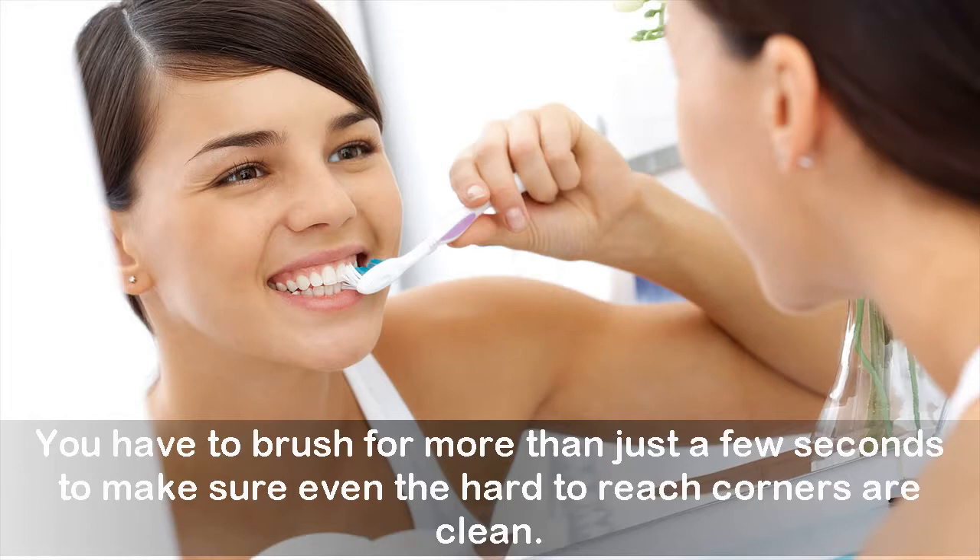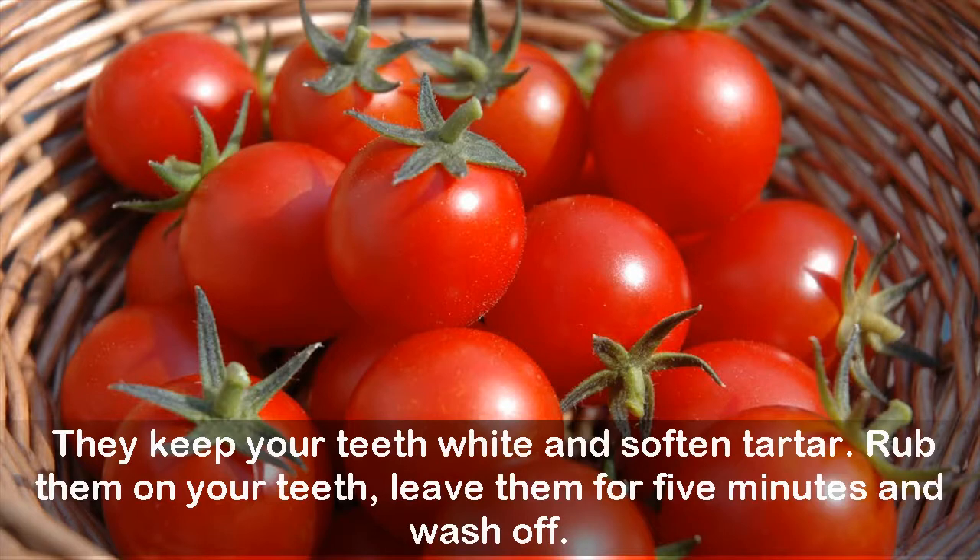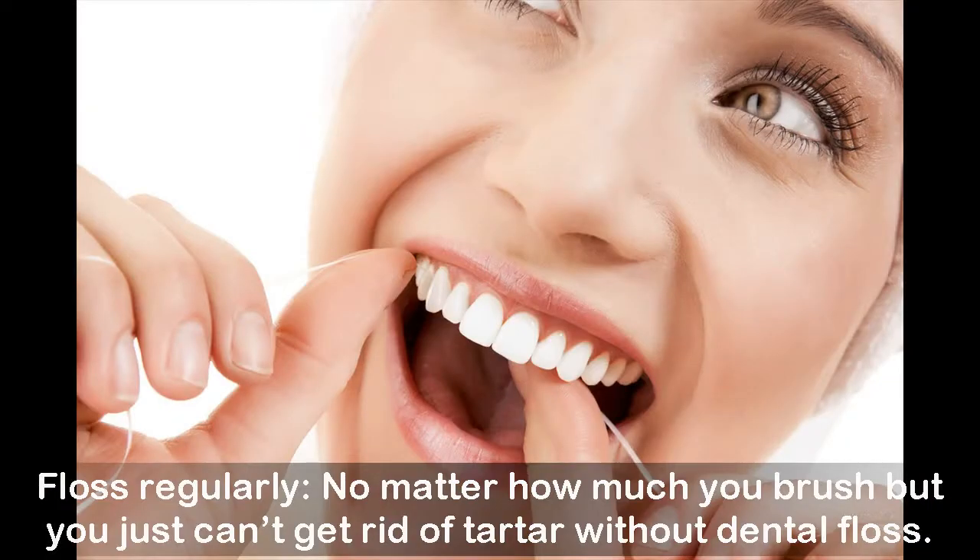Use strawberries and tomatoes — both of them are rich in vitamin C. They keep your teeth white and soften tartar. Rub them on your teeth, leave for five minutes, and wash off. Floss regularly — no matter how much you brush, you just can't get rid of tartar without dental floss.